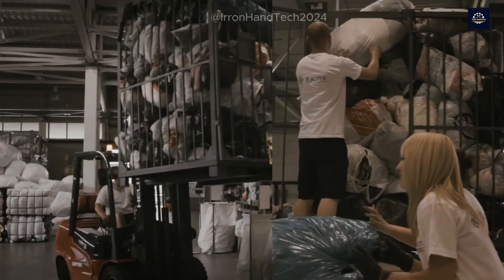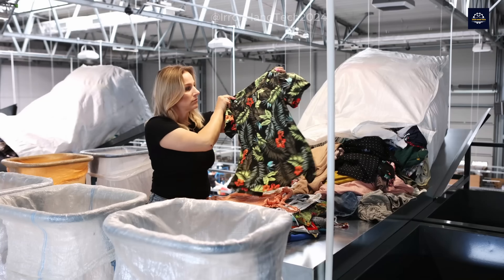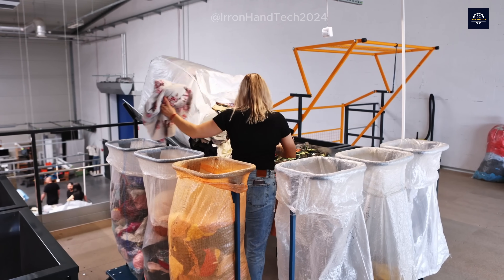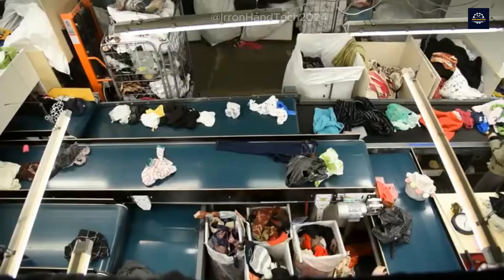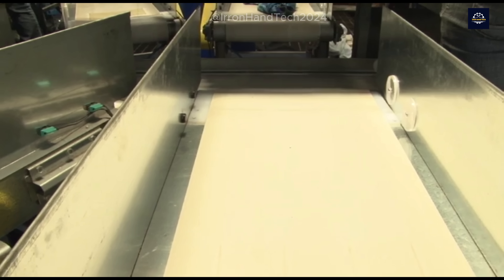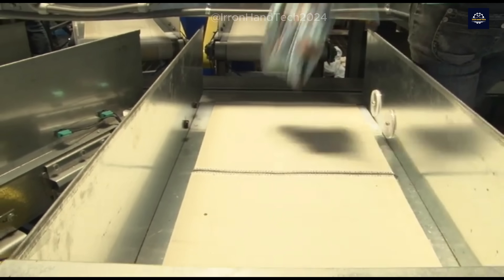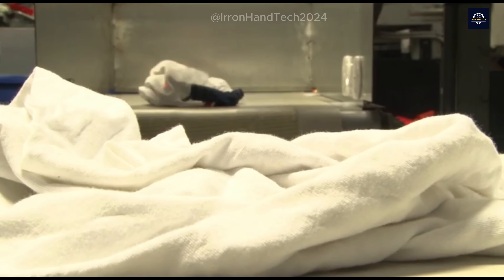Once collected, the clothes are sent to sorting facilities — a critical step in the recycling process. Here, the clothes are sorted based on material, color, and condition. Fabrics like cotton, polyester, wool, and silk are separated because each type requires a different recycling process. To do this, both modern technology and human labor are used. Optical scanners and sensors are among the key tools that help automatically sort items based on color and material, detecting and sorting thousands of items in just minutes — a task nearly impossible if done manually.